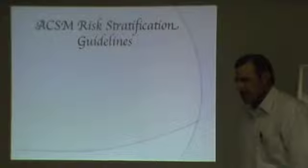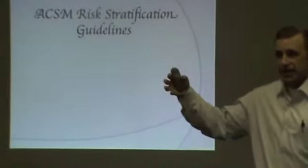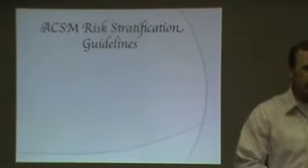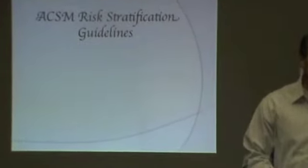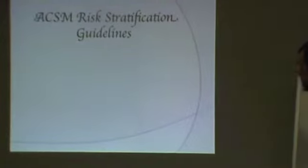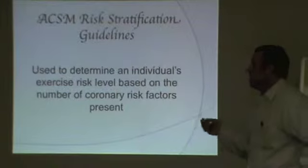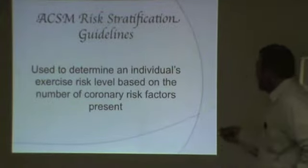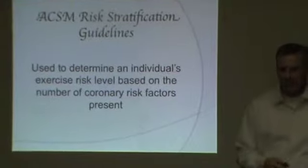ACSM Risk Stratification Guide. We want to know how intensely to exercise for the benefits, but we also want to know how intensely to exercise to avoid the risk, just to make sure that we're safe. ACSM has come up with those guidelines, and they've relied on the coronary risk factors to determine how safe it is to exercise.